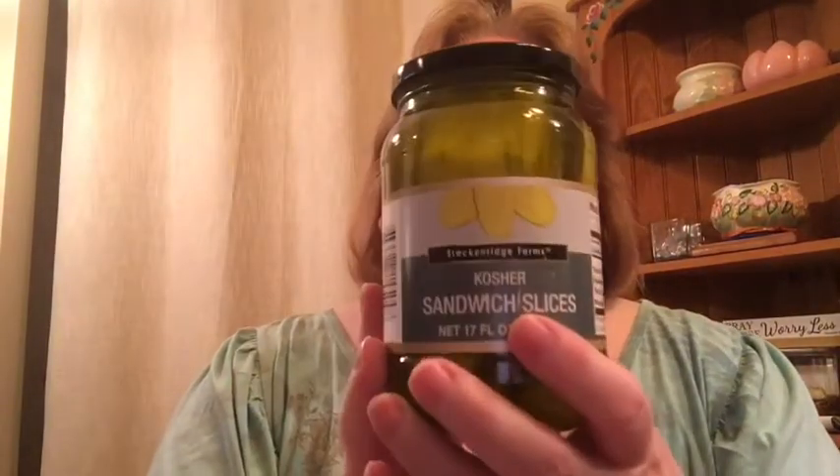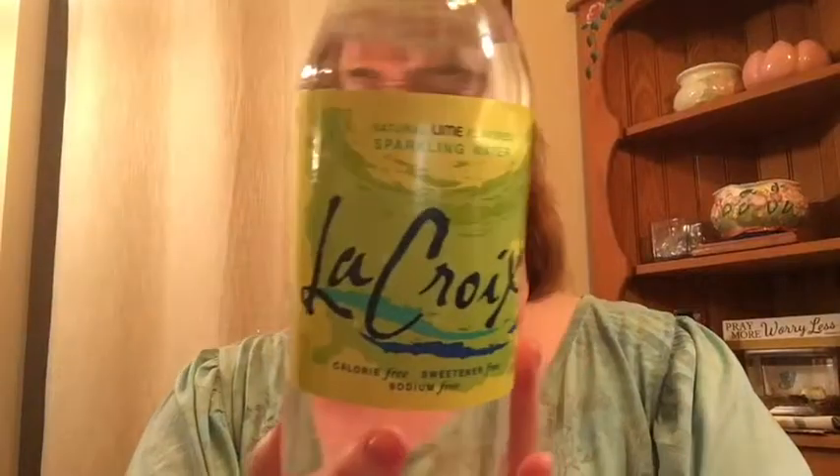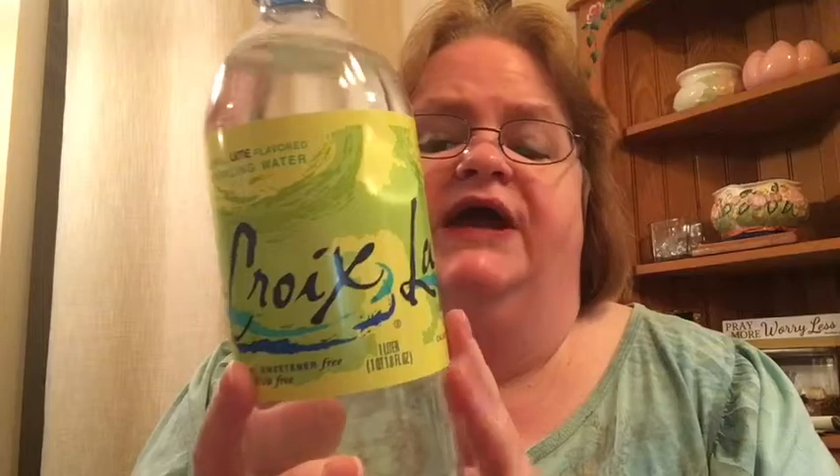I picked up some kosher pickle slices — nice thin slices. I thought they'd provide a nice little crunch to my sandwiches and wraps that I'm eating on Weight Watchers. And I picked up some LaCroix, the sparkling lime flavor. Sparkling water is great if you're trying to get off soda. I don't really drink soda — once in a while I'll have a diet soda if I'm out, because I do like fountain soda, but not from a can or bottle. It's just not worth it to me.